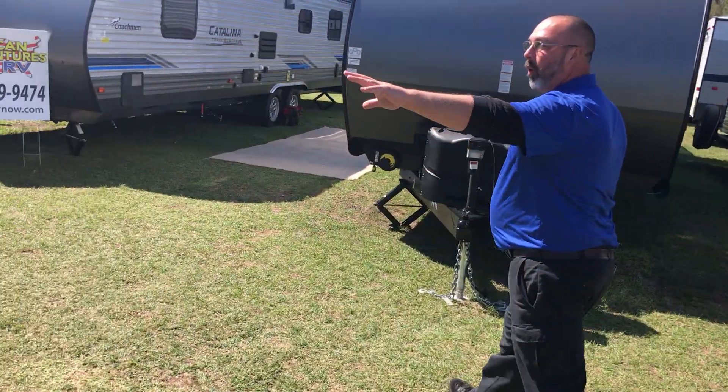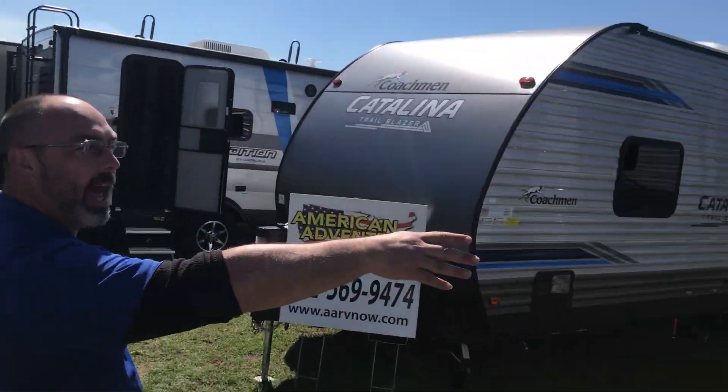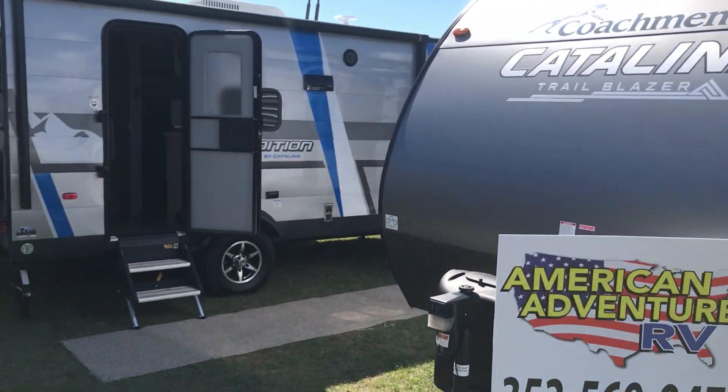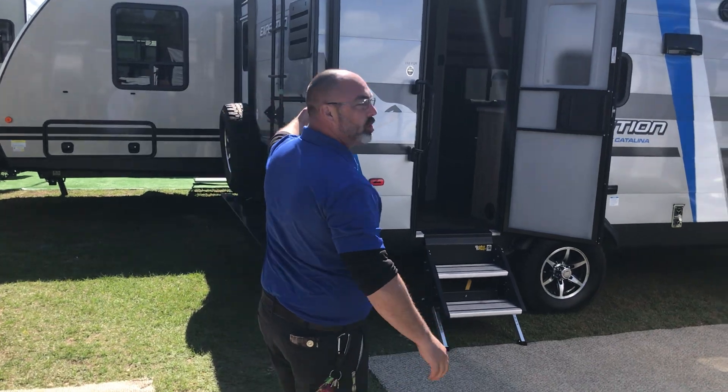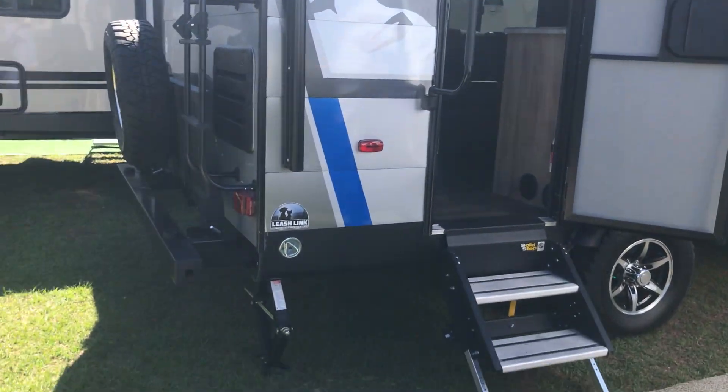We're going to hang right. We got a Work and Play right here on the left. As soon as you come in, we got the Catalina Trailblazers — both toy haulers right here. We have our little guys, the Coachman Expeditions, which has the kayak rack on the back and the generator rack on the front.